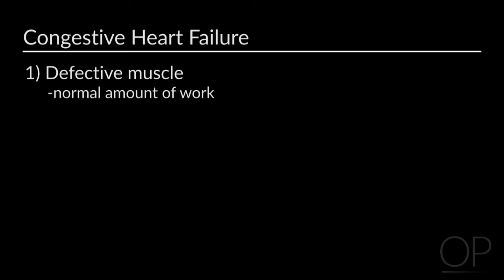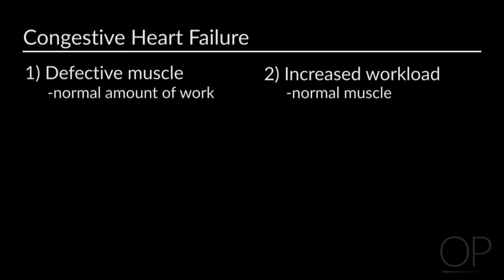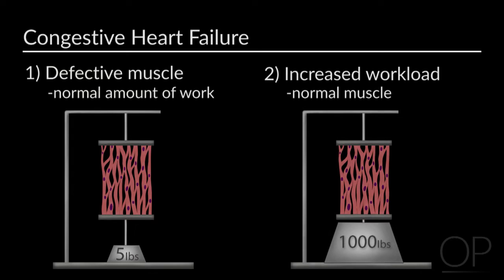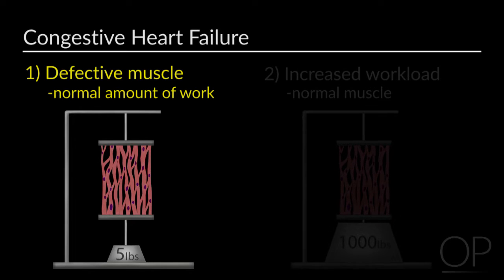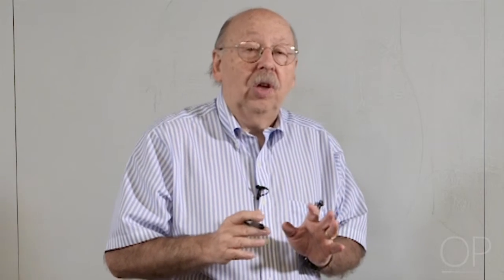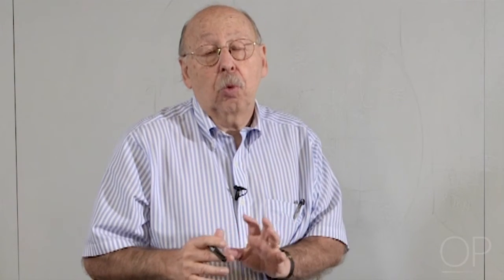There are two conceptual reasons why you might have difficulty. The first is that there's something wrong with the heart muscle — you have a normal amount of work, but somehow the muscle just isn't strong enough to do the work. The second is that you have a normal muscle, but you put too much of a workload on it. If there was a five-pound weight and I couldn't do it, there's something wrong with me. If there's a thousand-pound weight, I just can't do it. Looking around our ward, the structural problem — too much work with a normal muscle — is much more common.